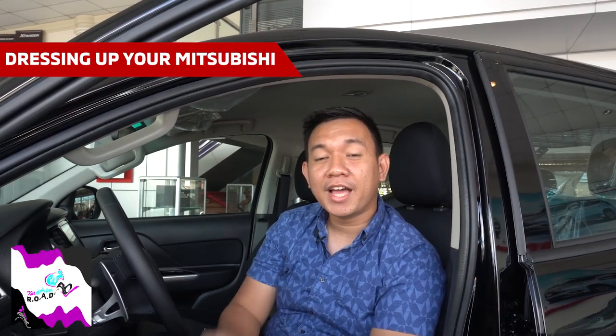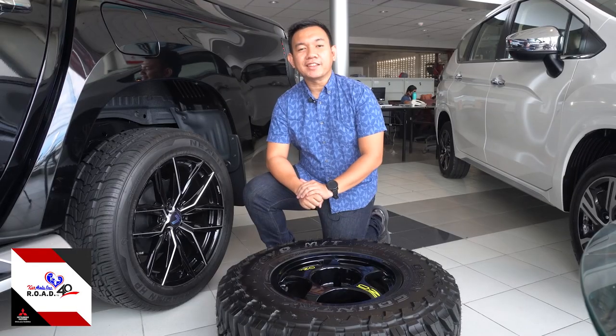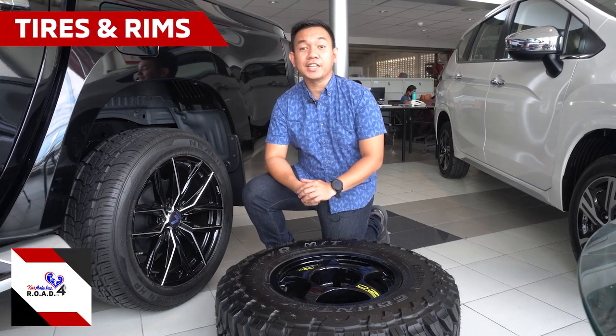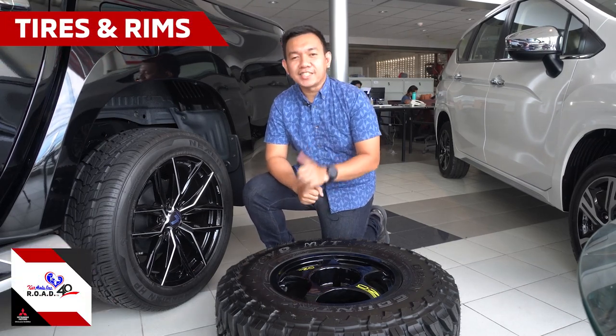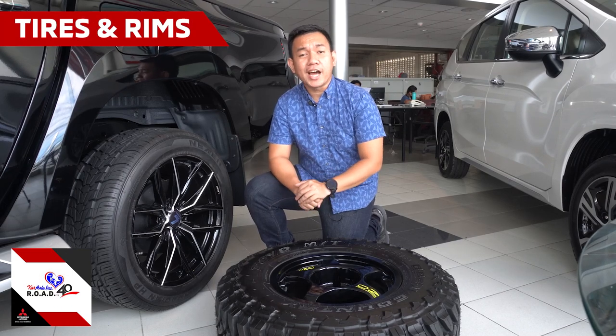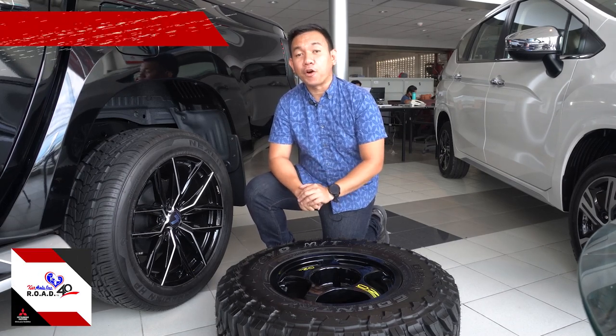Hey, good day! This is Pat from CarAsia. Today let's talk about the aftermarket stuff, or dressing up your vehicle. This will definitely make your vehicle look better and reflect you as the owner. Changing your rims and tires is the fastest and easiest way to give your car or truck a significant custom look. Tires can do more than improve your truck's personality — they may also enhance your safety or performance as well.